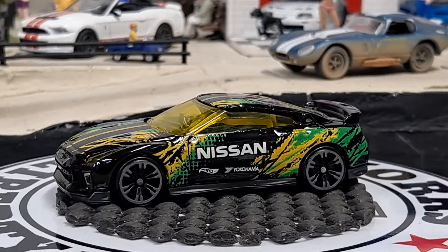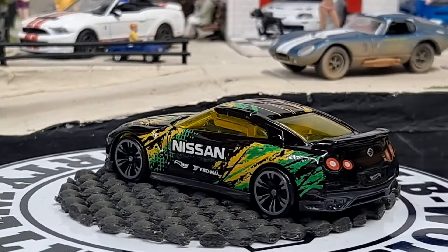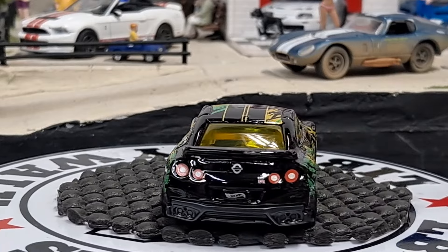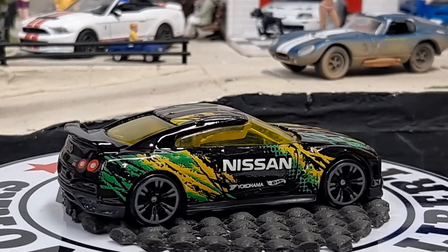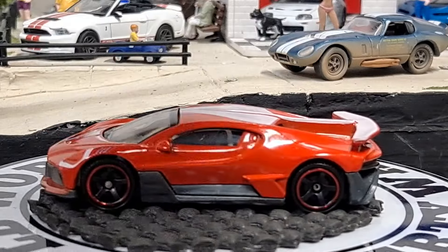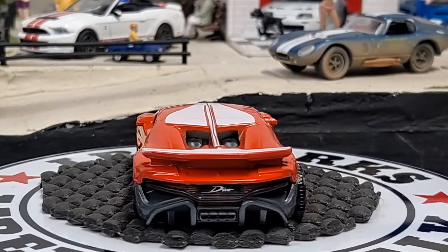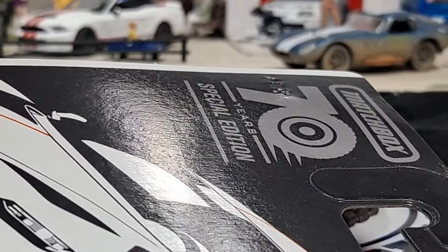Next one's going to be a Matchbox Bugatti Divo in red. This is going to be from the Matchbox 70 Years line — they're older than Hot Wheels I guess. Hot Wheels is on their 55th anniversary I think. Then the next one is a 2018 Bugatti Divo and this is another Matchbox 70th special edition.